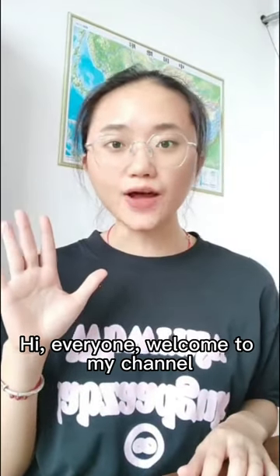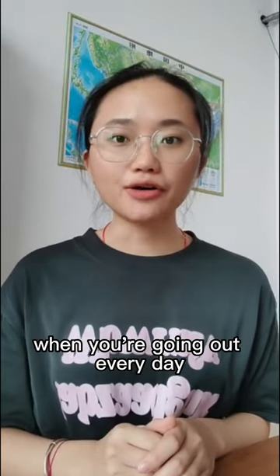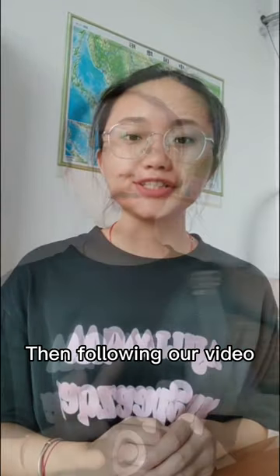Hi everyone, welcome to my channel. Are you still worried about what to wear when you're going out every day? Then follow our video.